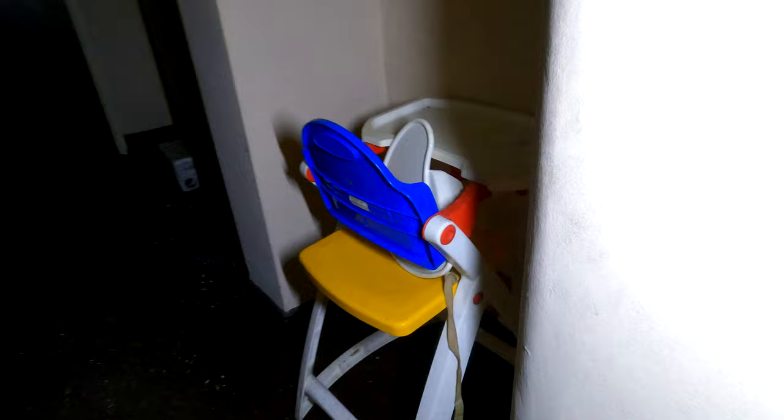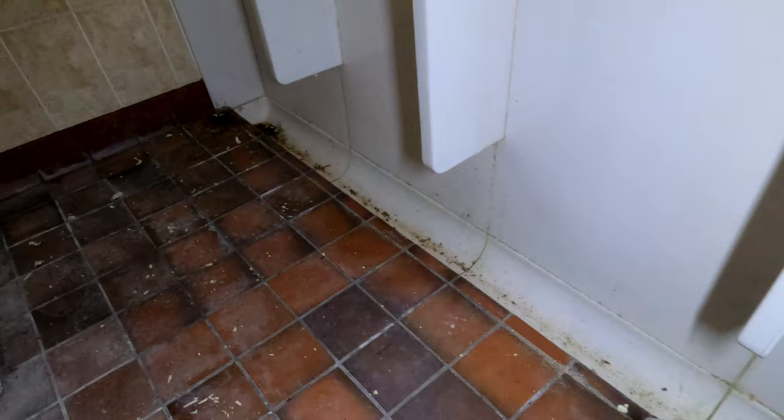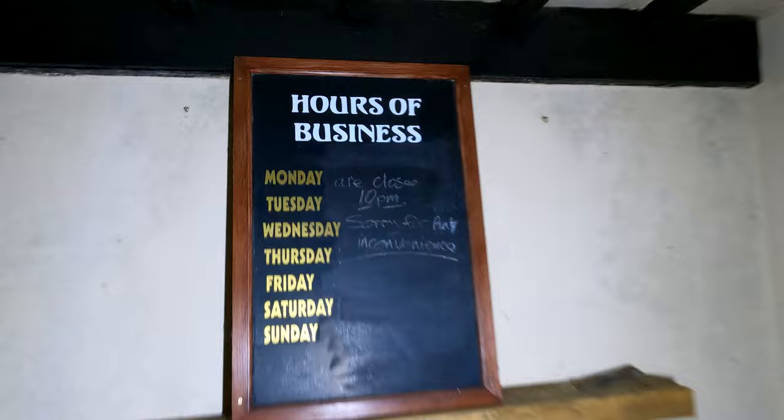I'm reckoning upstairs there's a living quarter - they usually do. Old kiddie sections. Gents. To be fair, this is one of the nicer toilets. Are these spiders fighting? Are these spiders doing something? One of the nicest toilets I've been to. I wonder if the public bar - oh, ladies as well, it's even got a nicer carpet. All right, so it's just business out back here. Hours of business: closed at 10pm, sorry for any inconvenience.